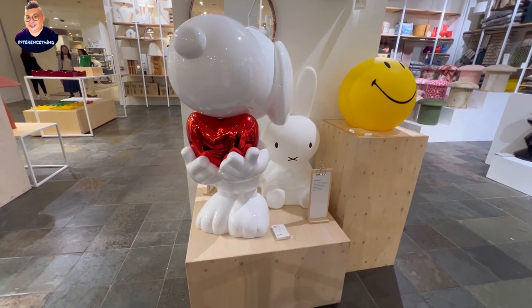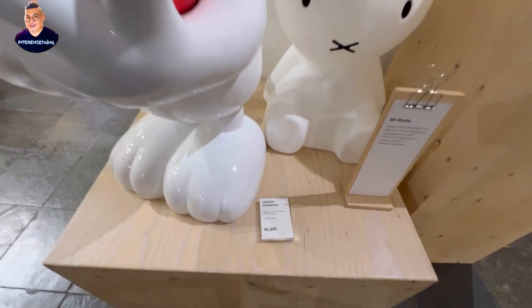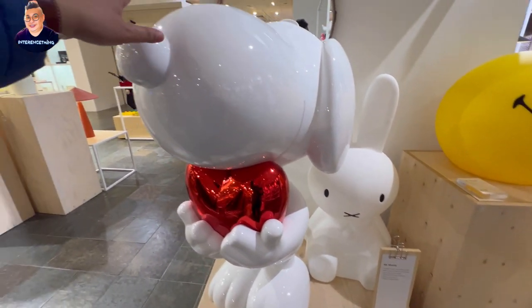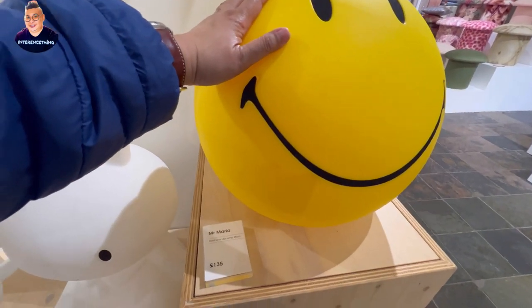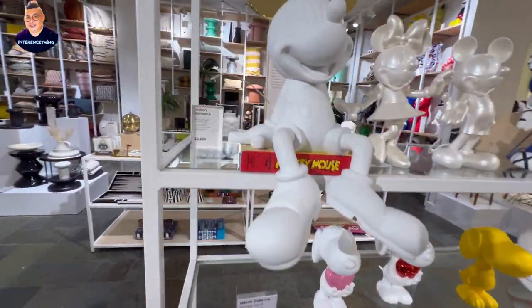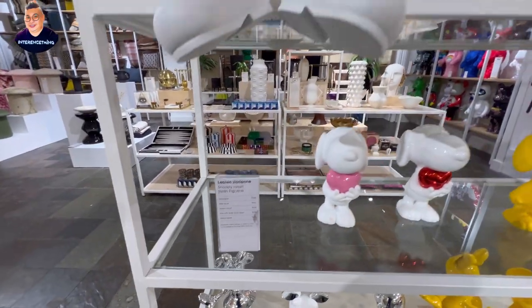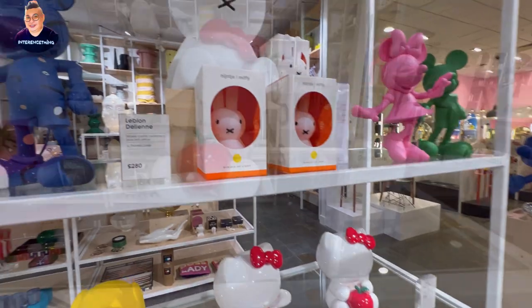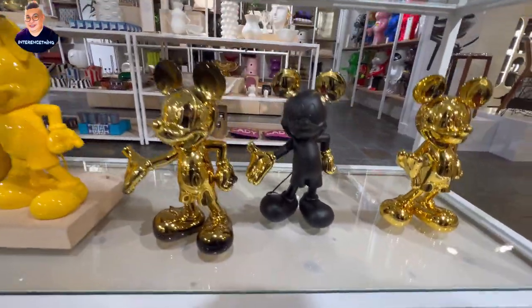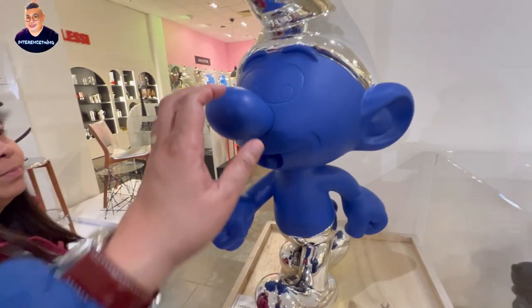We are at the lower ground floor. Look at that — limited edition, £5,200! Wow, if you're a real Snoopy fan this is one for your collection. £135 for this polyethylene lamp — it's really cool. Mickey Mouse — £2,200! Some of them light up, some don't. Look at Mickey — he costs only £250. £4,200 for this — what's he called — Smurf! I mean, is it made of gold or something?